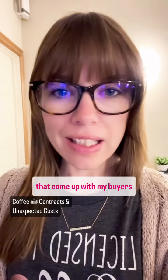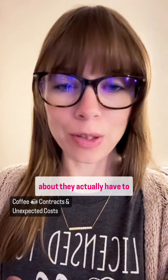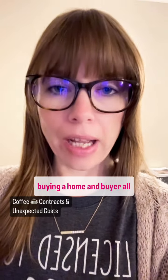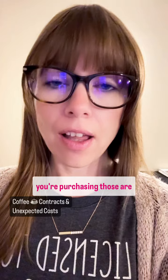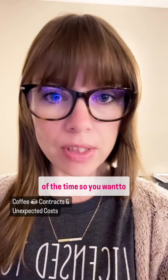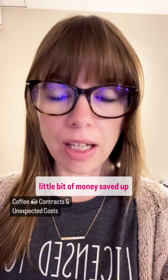One of the unexpected costs that come up with my buyers — things that they're surprised about that they actually have to pay — are all of the home inspections. If you're buying a home, all of the inspections, since they're for you and for the home you're purchasing, are going to be on you. Those are out-of-pocket expenses most of the time, so you want to make sure that you've got a little bit of money saved up.